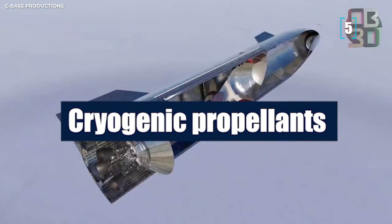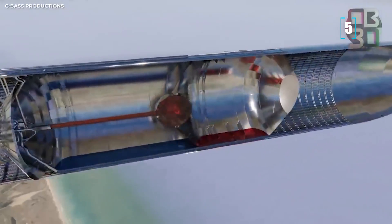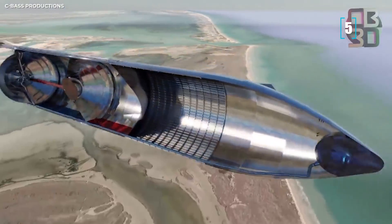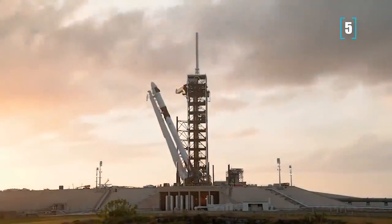Number 5: Cryogenic Propellants. Raptor will be used in both stages of the Starship system's two-stage-to-orbit Super Heavy Lift Launch Vehicle, which will replace Falcon 9 and Falcon Heavy.